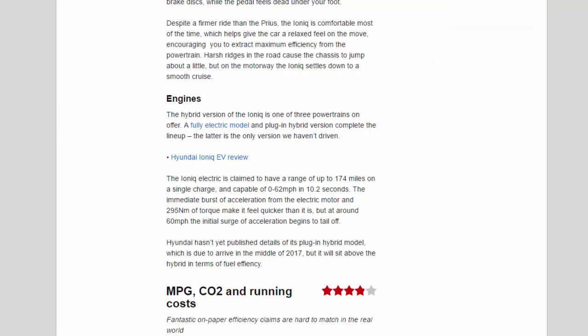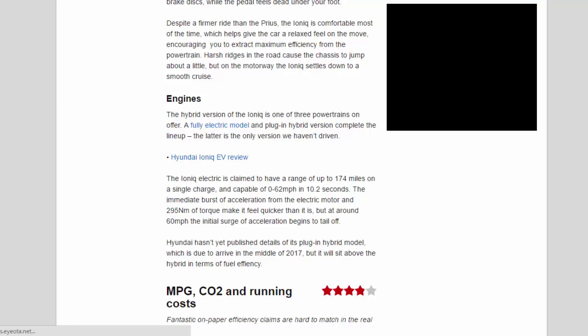Despite a firmer ride than the Prius, the Ioniq is comfortable most of the time, giving the car a relaxed feel on the move. Harsh ridges in the road cause the chassis to jump about a little, but on the motorway the Ioniq settles down to a smooth cruise.